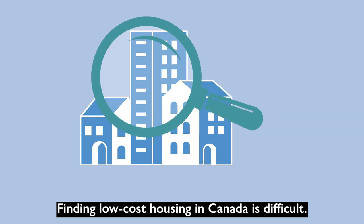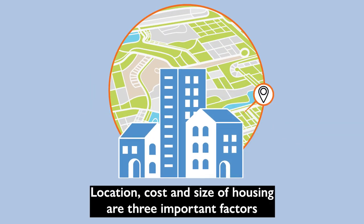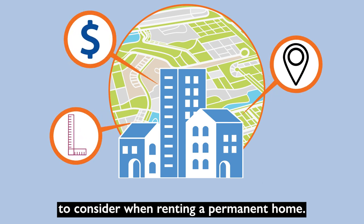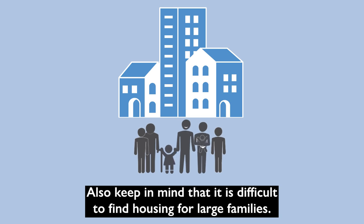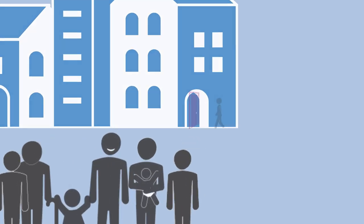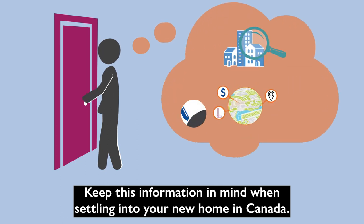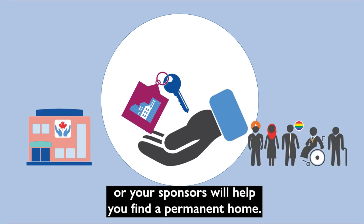Finding low-cost housing in Canada is difficult. Housing options may be limited. Location, cost, and size of housing are three important factors to consider when renting a permanent home. Also keep in mind that it is difficult to find housing for large families. There is a limit in the number of people that can live together in one place. Keep this information in mind when settling into your new home in Canada. Your government-funded organization or your sponsors will help you find a permanent home.